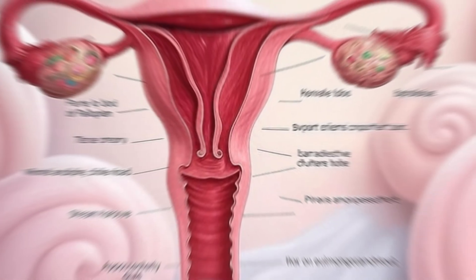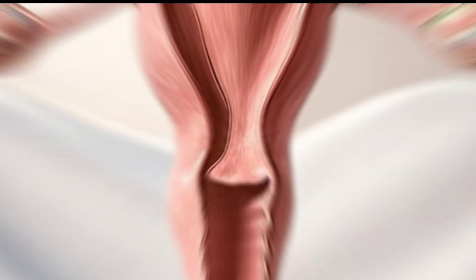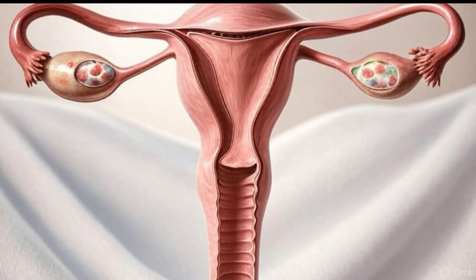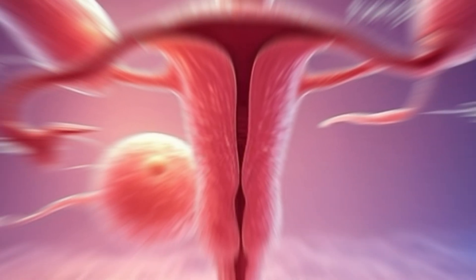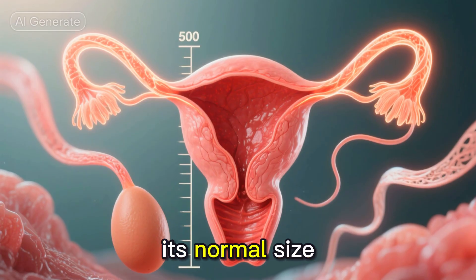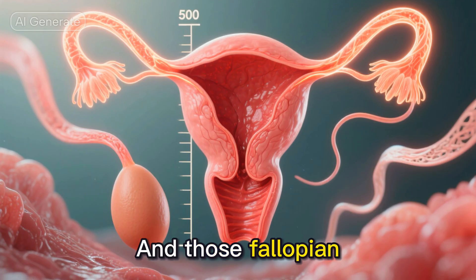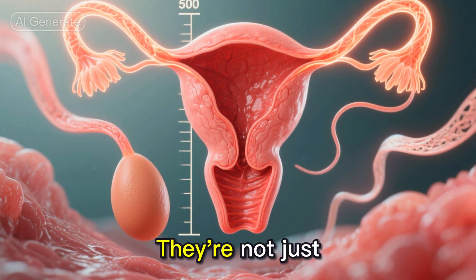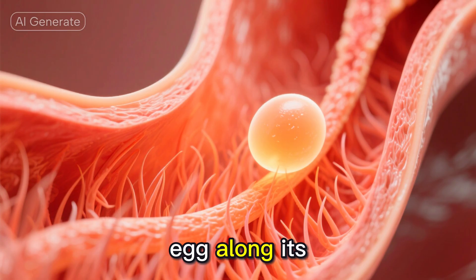Moving on to the female reproductive system, it's like an incredible biological apartment complex. The ovaries are like storage units, holding all the eggs a woman will ever have from birth. The uterus is an amazing organ — it can expand to 500 times its normal size during pregnancy. And those fallopian tubes are not just simple passages; they're actually lined with tiny hair-like structures that help guide the egg along its journey.